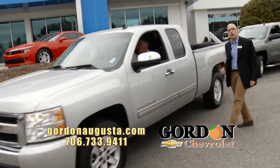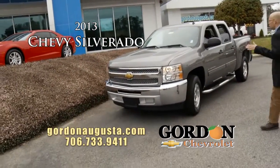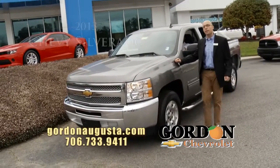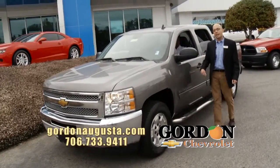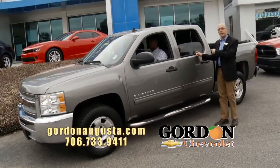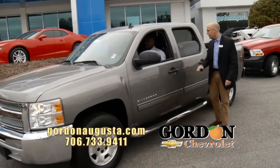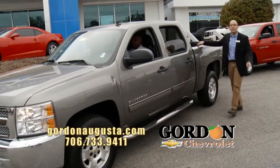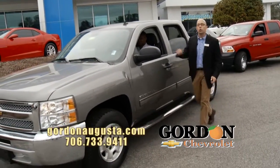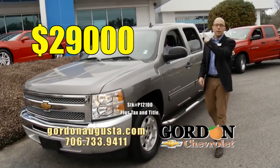Following it up with another 2013 Chevy Silverado. Look at this truck. 5.3 liter V8, it's got the all-star package, metallic gray on the outside, automatic climate control, ebony interior, 18 inch touring tires with those alloy wheels. It's got the steps, it's got the bed liner — it's got it all. 2013 Silverado: $29,000.